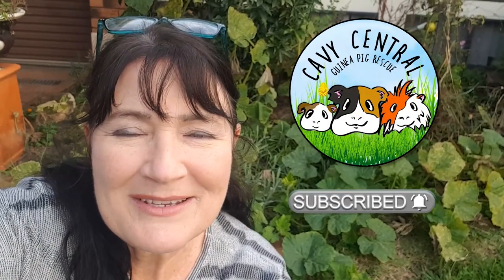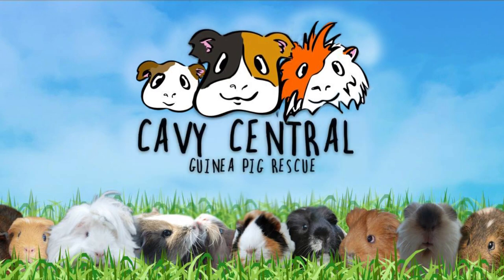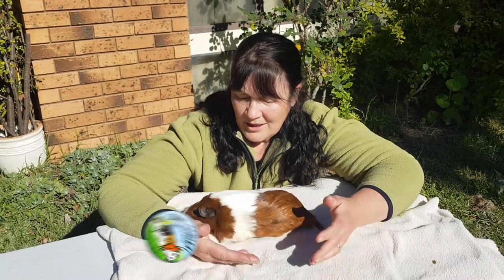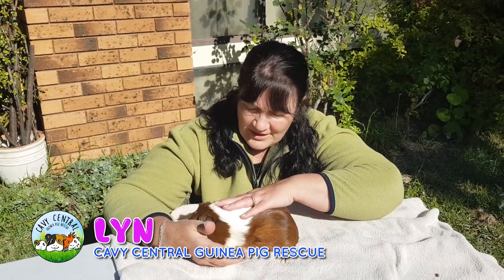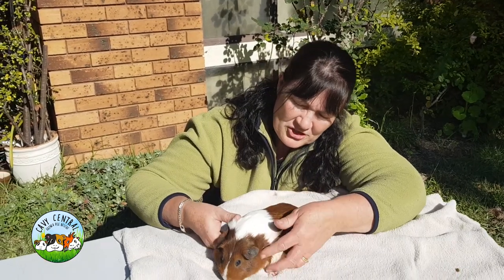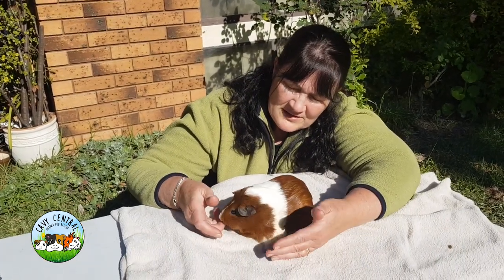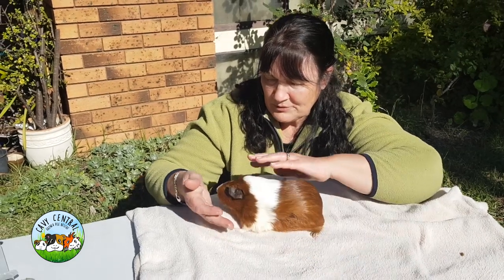Hi everyone, I'm Lynne from Cavie Central Guinea Pig Rescue. I've got a piggy called Marmalade here and I'd like to share with you some of the lumps and bumps that she has, because it's not all that common to see this, but it's something we have experienced in rescue a number of times.